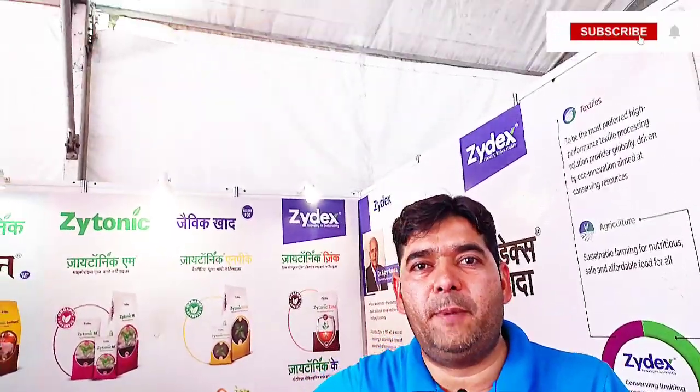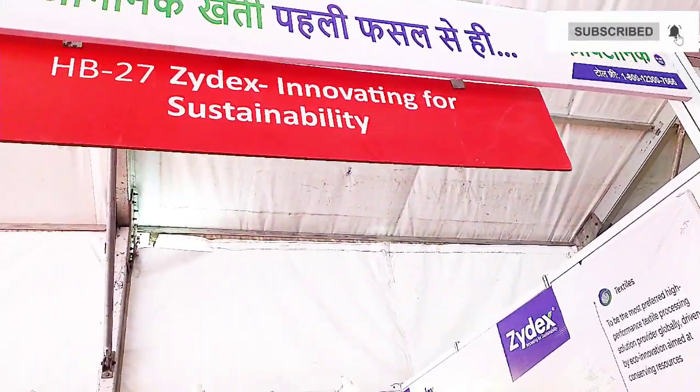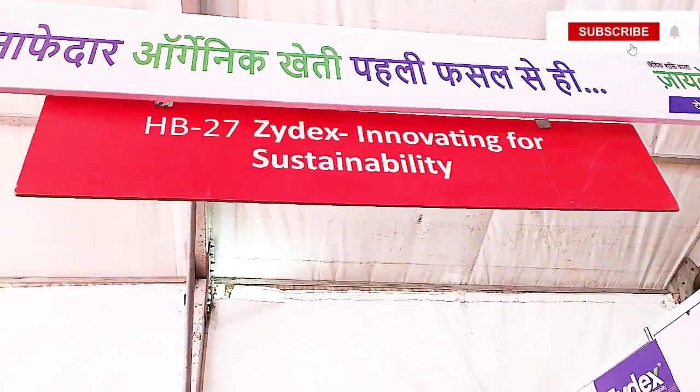Like BT Cotton — in BT Cotton, there is a pest called Gulaqri Sundi. For Gulaqri Sundi, Anand Agricultural University has integrated pest management, and it is used for the farmers. Last year, Zydex and Anand had 600 acres covered using all the integrated pest management in BT Cotton.